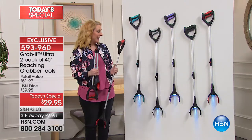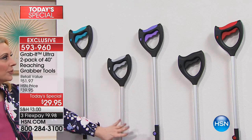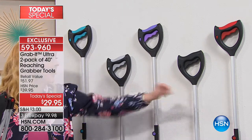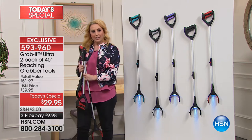Here at HSN I'm holding my favorite color, the red, and we also have it available in teal. You get two of the teal, two of the gray, two of the purple, two of the black, and two of the red.